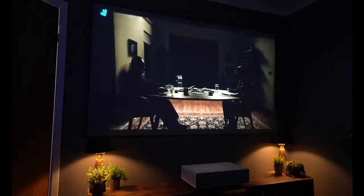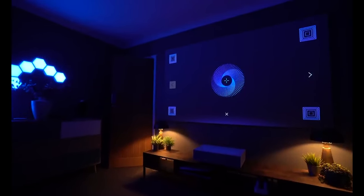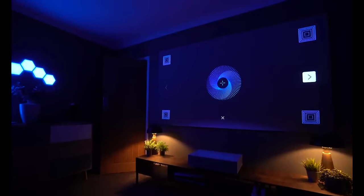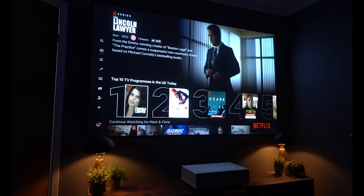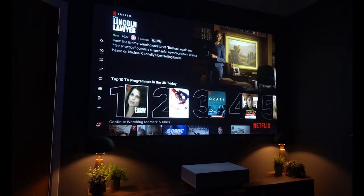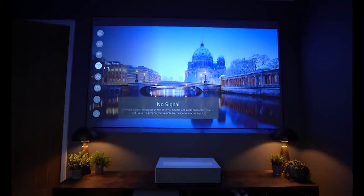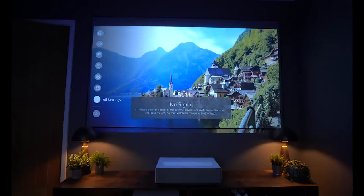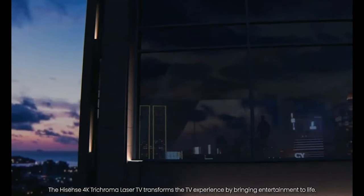In addition to offering high resolutions and color accuracy, Ultra Short Throw projectors frequently produce huge, clear images that can be seen in well-lit spaces. However, if they cannot be set up properly or if the projection surface is uneven, some models may be vulnerable to creating distorted images. Also, certain models may not provide as much contrast as conventional projectors, which may impair image quality in poorly-lit spaces.